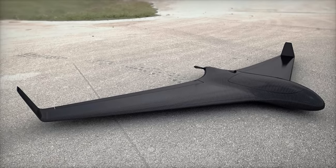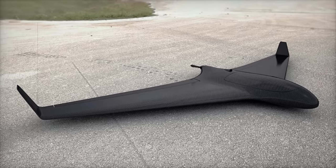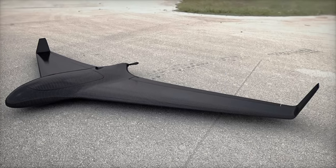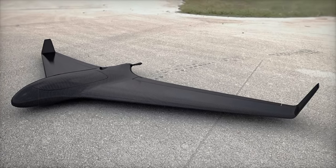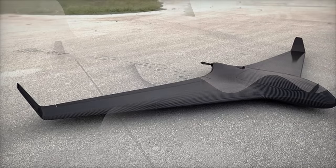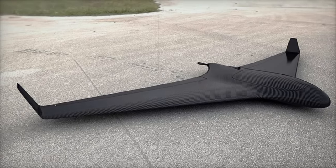One of the standout features of the Phantom is its impressive wingspan of 14 meters, which ensures remarkable stability during flight. This design contributes to reliable maneuverability, even in challenging weather conditions, enabling it to maintain operational effectiveness across varied environments.